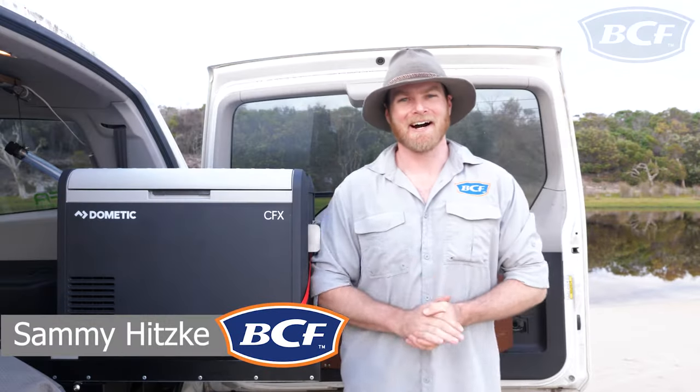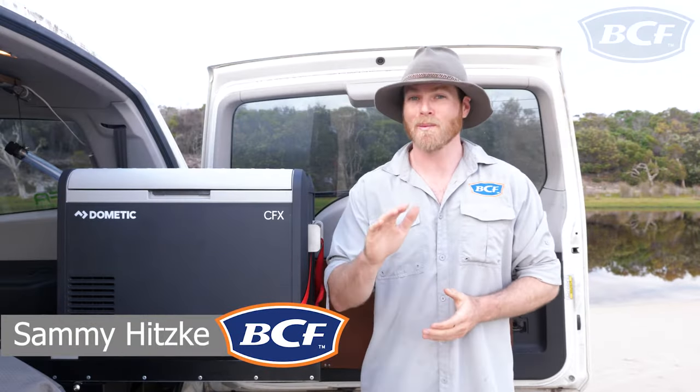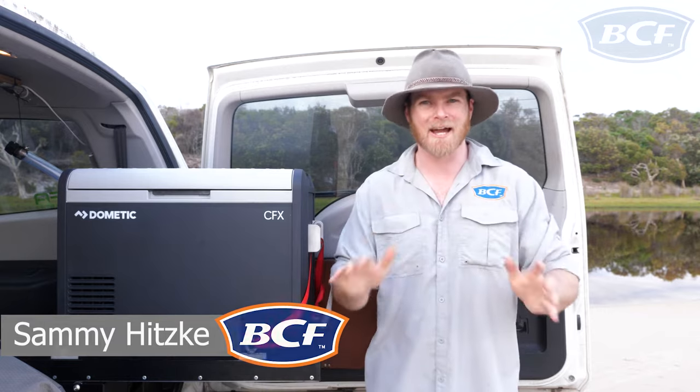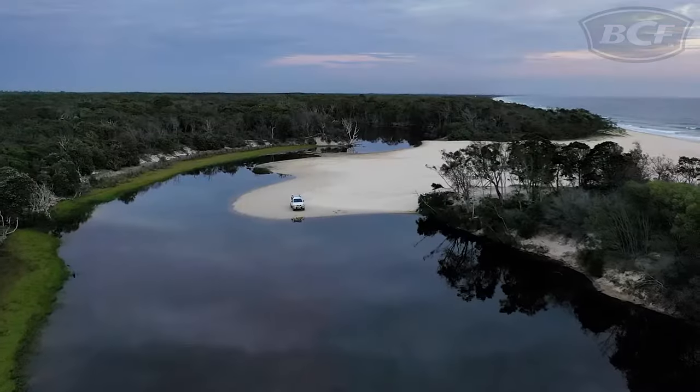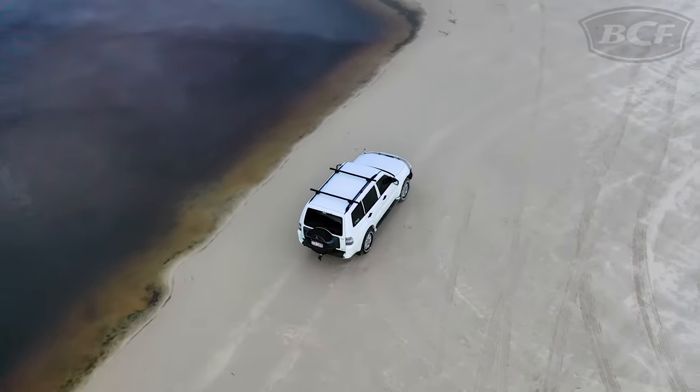G'day outdoor enthusiasts, how are ya? It is no secret that portable fridge freezers are the absolute game changers of the camping world. Their lack of reliance on ice means anyone can go fully bush and not come back until it's time to come home.